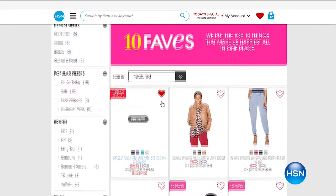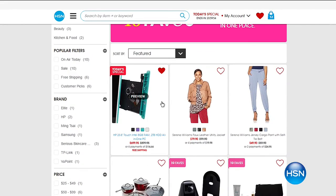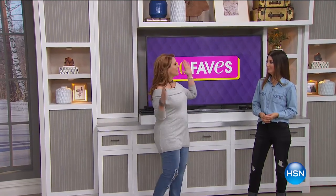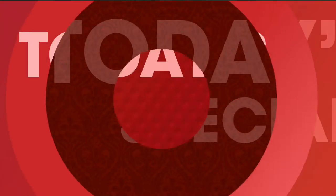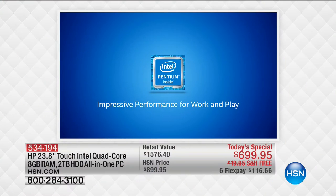Jump over to HSN.com if you ever miss us live. 10 Faves is always on HSN.com — we change it every day. But one thing that never changes is we always start out with our best value of the day, our Today's Special. So I'm going to tell you about the Today's Special.